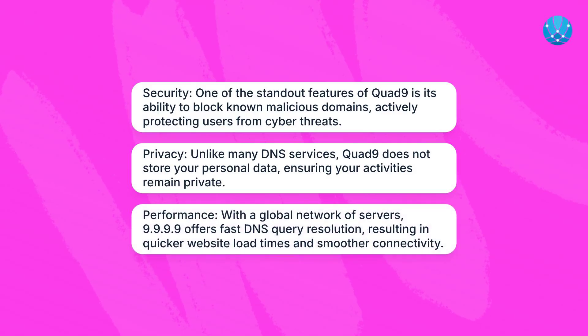Performance: with a global network of servers, 9.9.9.9 offers fast DNS query resolution, resulting in quicker website load times and smoother connectivity.